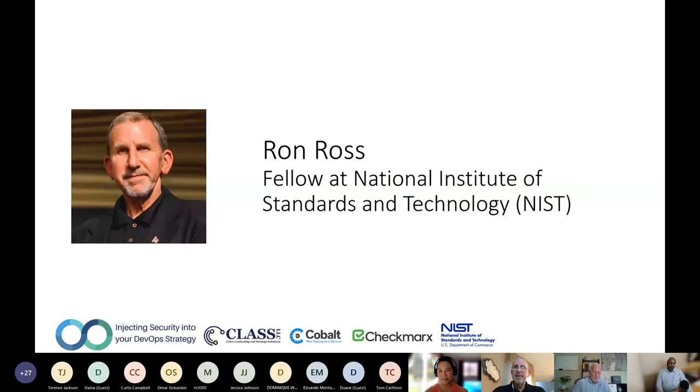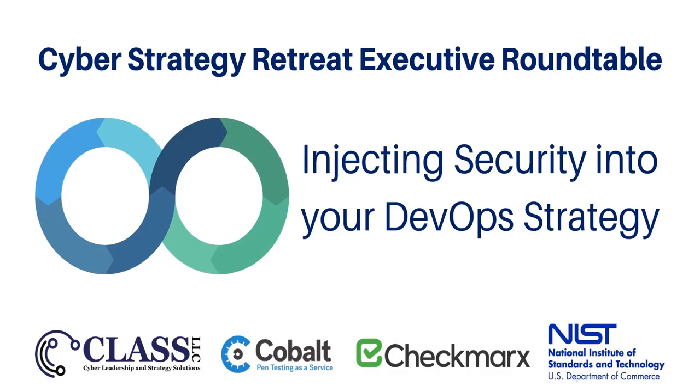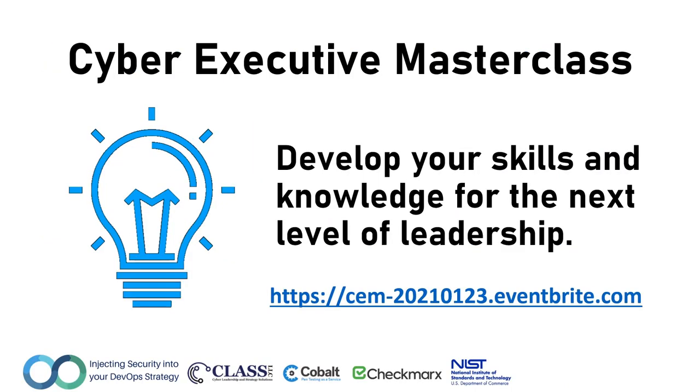Thanks Keon for having me today. I'm looking forward to the open discussion after Carolyn and Steven have their chance to talk about their vision. If you like what you hear, please follow Class LLC online and at our social media channels to receive updates and announcements about additional sessions in the series. You will also periodically receive notifications about other Cyber Strategy Retreat content and Class LLC insights. An event like this would not be possible without the support of sponsors — thank you to our partners at Cobalt Labs who specialize in penetration testing as a service, Checkmarks who specialize in application security testing, and our friends at NIST who provide a valuable library of resources at the Computer Security Resource Center.